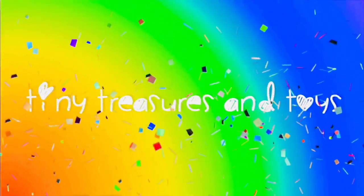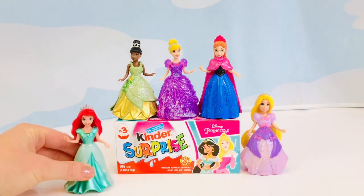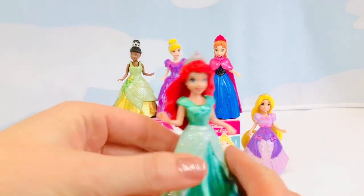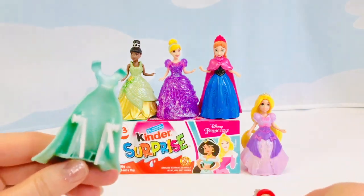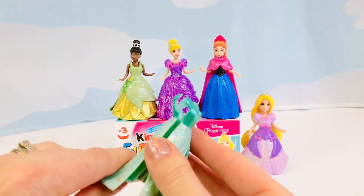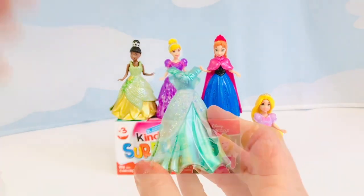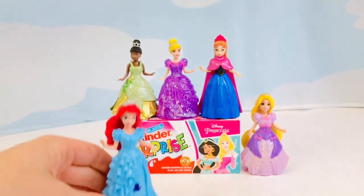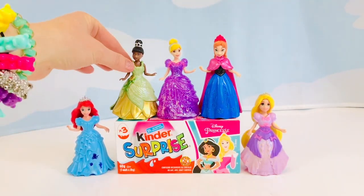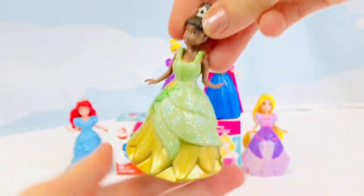Hello and welcome to Tiny Treasures! We are here with our Disney Princess Magic Clips. Everyone say hello to Ariel — she's going to change into another gown. We'll clip her other gown back together, and look: it's a beautiful blue ruffled dress. Next is Princess Tiana wearing her green and gold dress from the movie The Princess and the Frog — she's going to change into a new dress too.